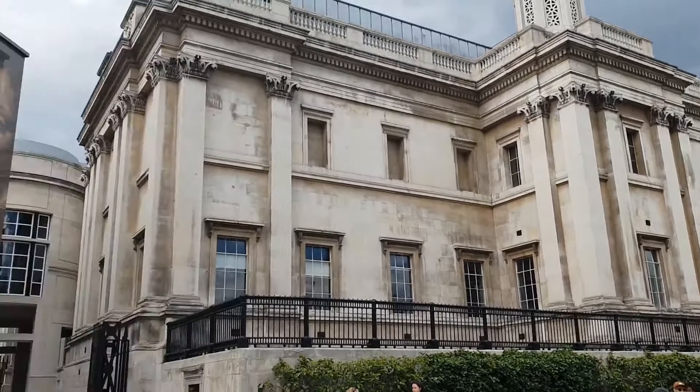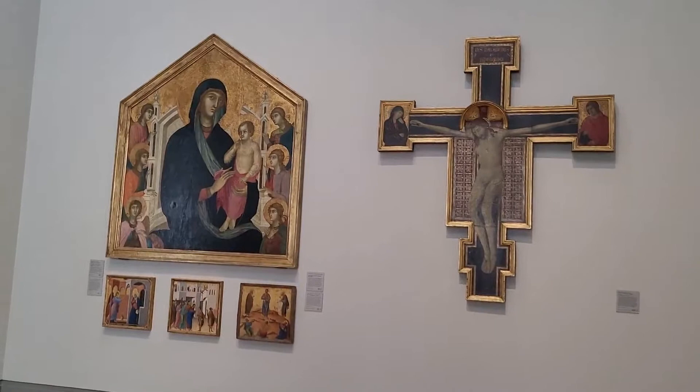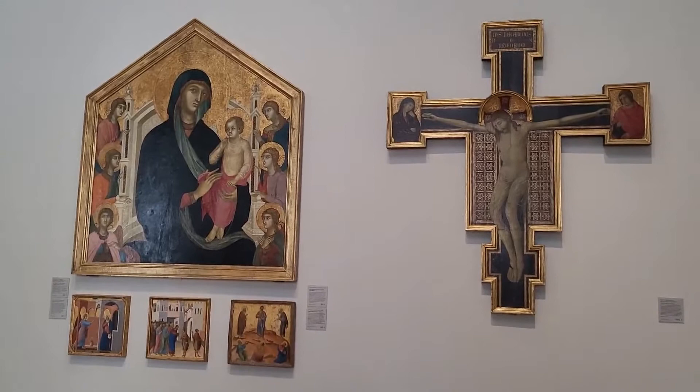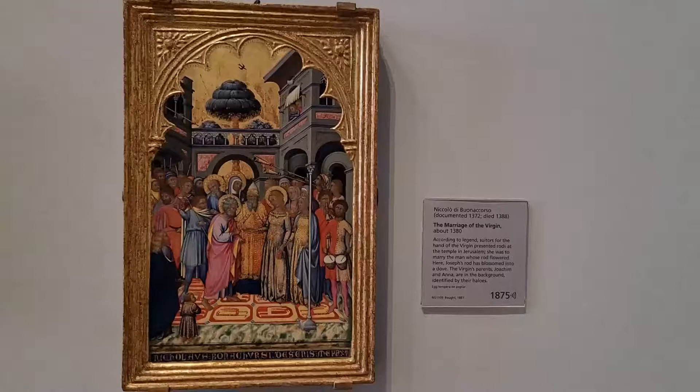The National Gallery couldn't be easier to find. It's that building that overlooks Trafalgar Square. And when you get in, you've got a number of different galleries you can go in. We're going to start here in the Sainsbury Wing. Not only are we going to bring you some fantastic paintings, but you've also got to remember that some of these are over 700 years old — that's older than many countries across the world.